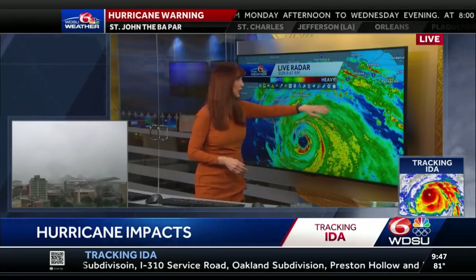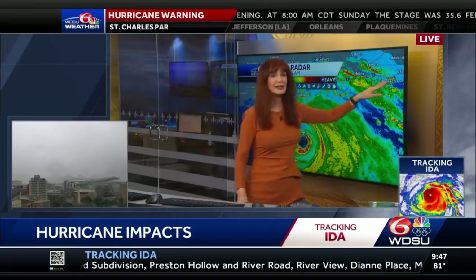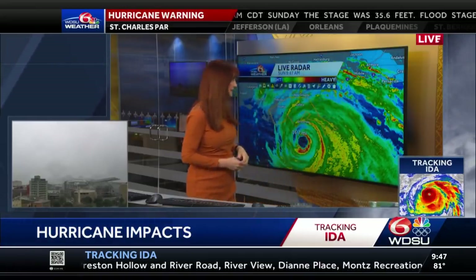We're seeing this at Plaquemines Parish — rain bands. It's all the way over towards Mobile, all the way over towards Pensacola.